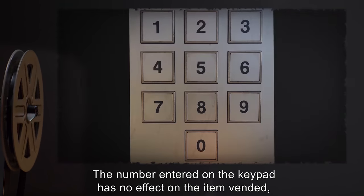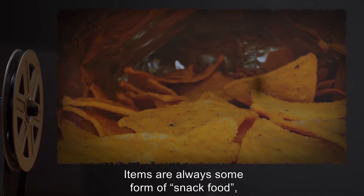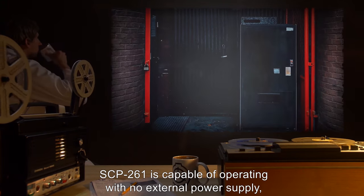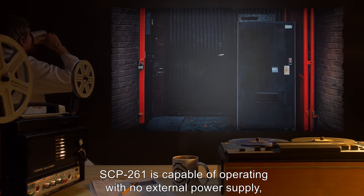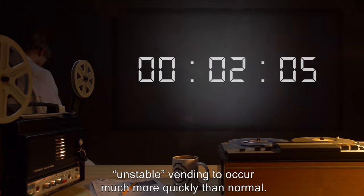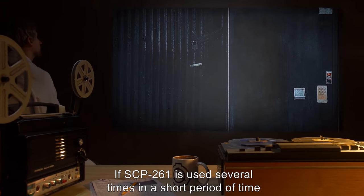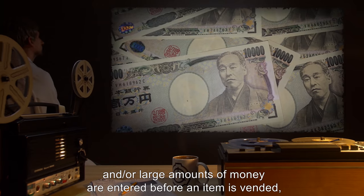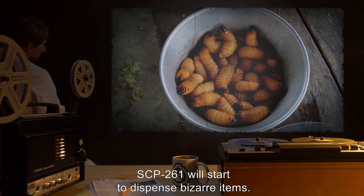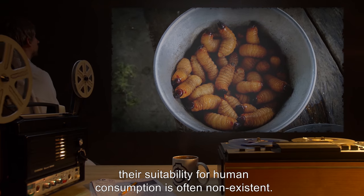The number entered on the keypad has no effect on the item vended, nor has any pattern been detected. Items are always some form of snack food, and typically have bright, attention-grabbing packaging. SCP-261 is capable of operating with no external power supply, but operation in this state will cause unstable vending to occur much more quickly than normal. If SCP-261 is used several times in a short period of time and/or large amounts of money are entered before an item is vended, SCP-261 will start to dispense bizarre items. While still food, their suitability for human consumption is often non-existent.